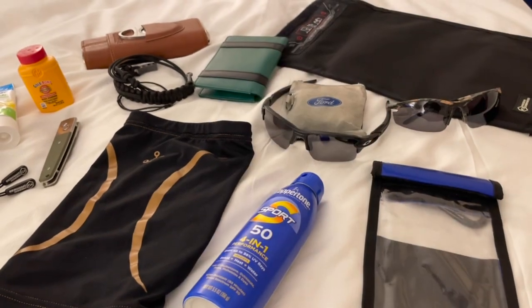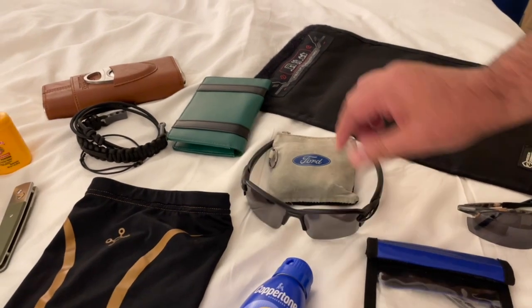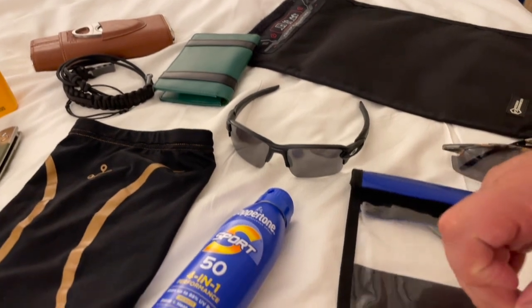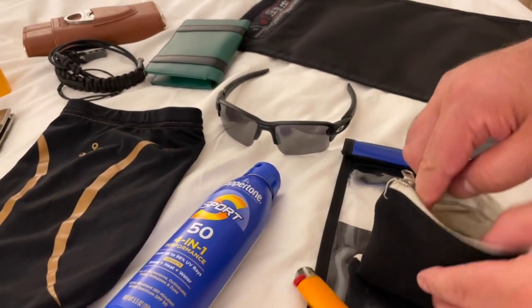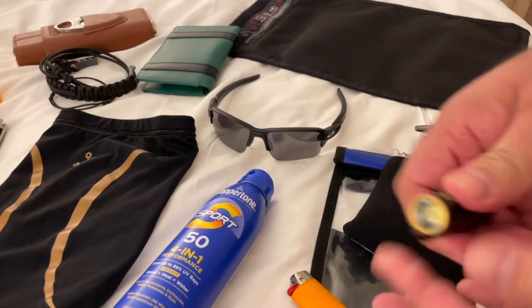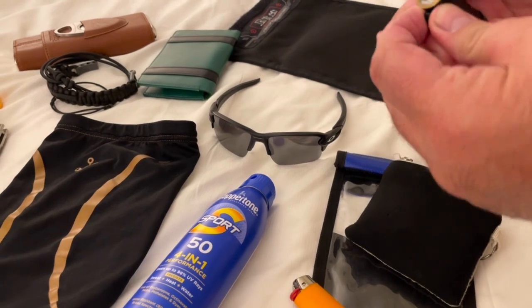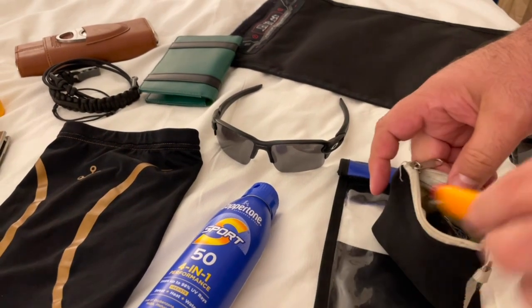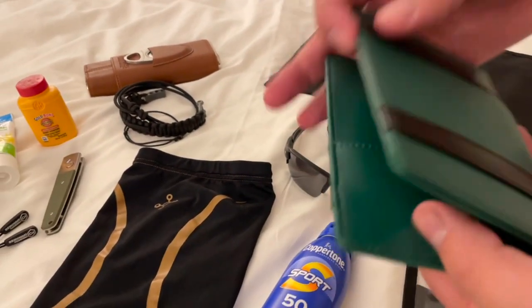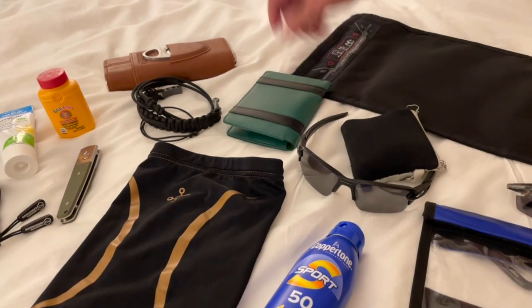These are my pool glasses, and then I have my regular Oakleys for every day. I have my little pocket pouch — the main thing in there is a lighter, and you'll see why in a bit. I also have my micro flashlight, which is perfect to have especially by the nightstand. Then I have this green little passport holder with some money in there, which is always good to have on hand when traveling.